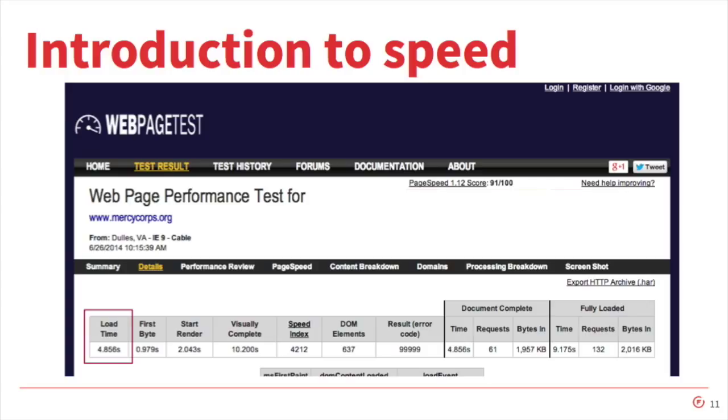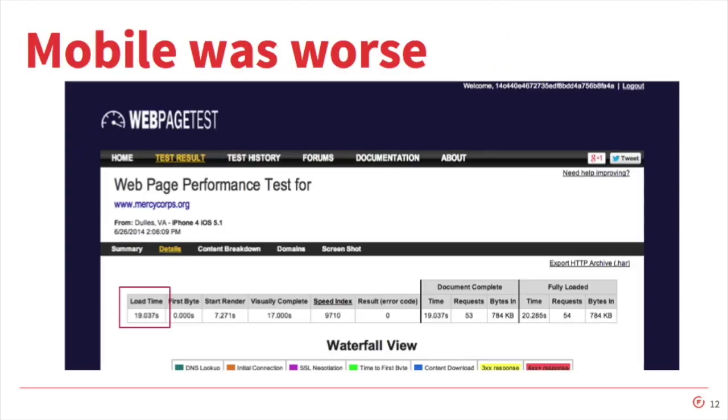So you can see — or maybe you can't, because it's really small — we had a load time of 4.8 seconds. This is a desktop connection using IE9 on a cable modem. That's tolerable, it's not great. Webpagetest.org also gives you a letter grade for various other site metrics and even links underneath those to help you improve. And you can see that we had a lot of room for improvement. So if desktop was bad, mobile was worse — much worse.